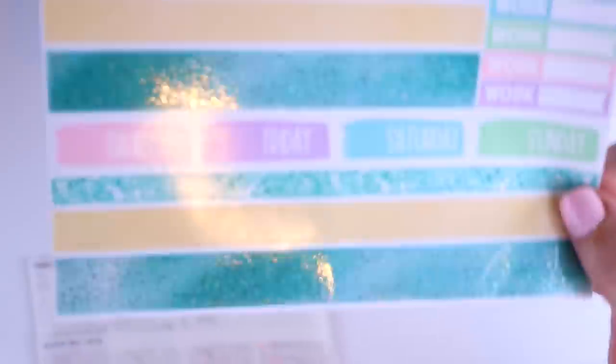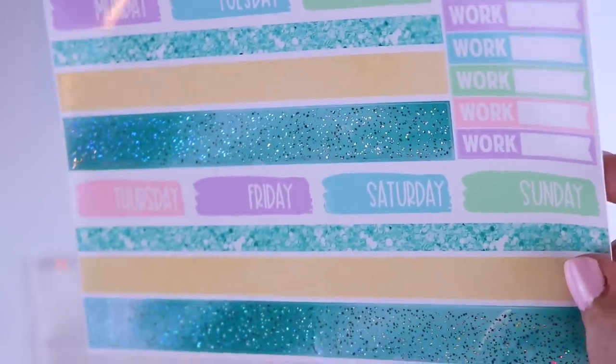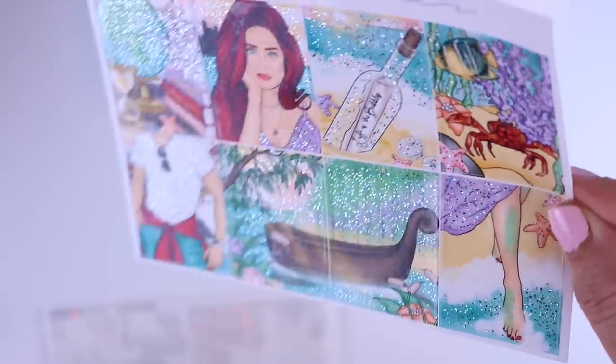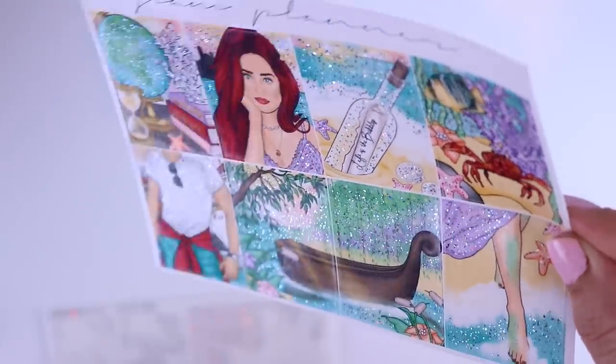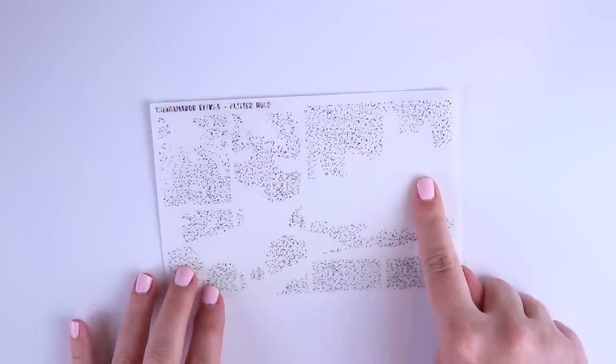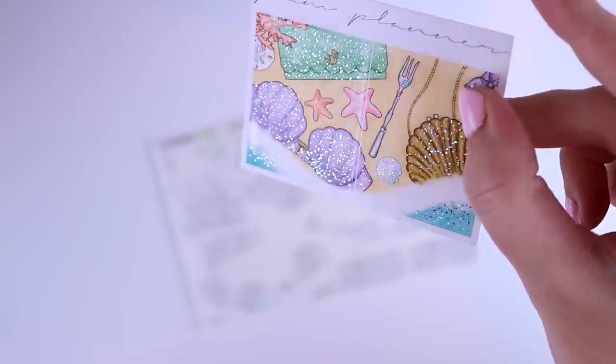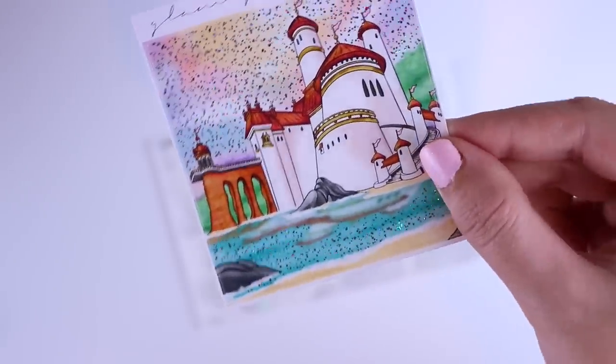This is what it looks like over the bottom washi of the Thingamabob collection — the camera is not doing it justice. It is so sparkly in real life — it is like the prettiest thing ever. The full boxes have four full box overlays here, the double box, and a couple half cut headers. The top two go over your extra boxes in the Luxe, and the bottom two go over your extra scene also in the Luxe. You do have the double box overlay as well, making the sky and the water sparkly. This collection just has me having all sorts of feels.